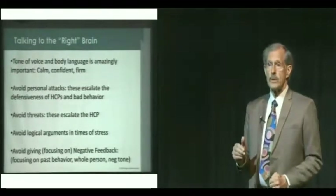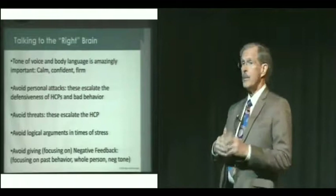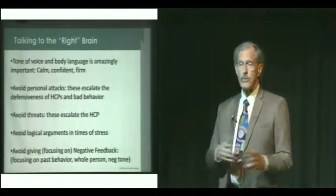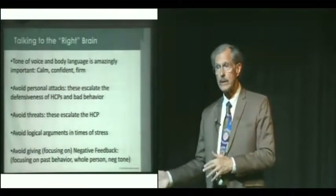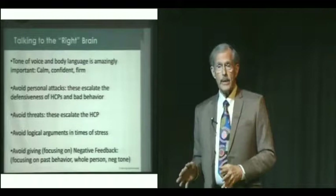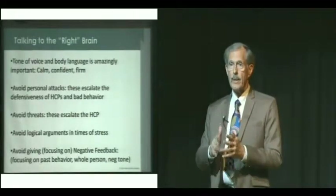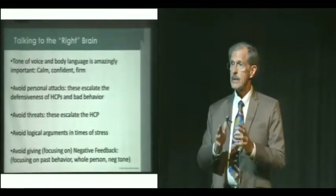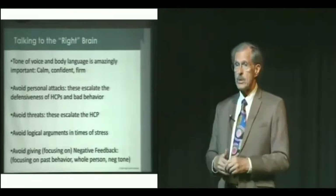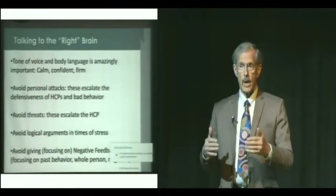Avoid logical arguments in times of stress — don't go to analyzing the problem. Just stick with giving them an EAR statement: empathy, attention, and respect. Also avoid negative feedback. You can use this method and teach it to your clients as well. One caution: if your client is in an abusive relationship, this may not be advised — you want them to use practical skills to set boundaries and perhaps get out of the relationship to protect themselves. But in most relationships, this really helps because people get escalated so quickly today. This is a way of calming people.